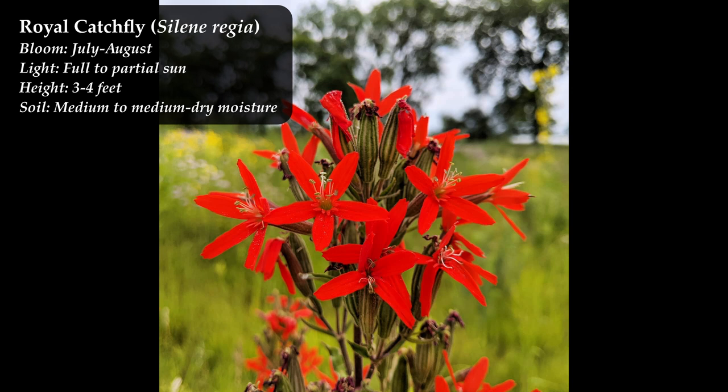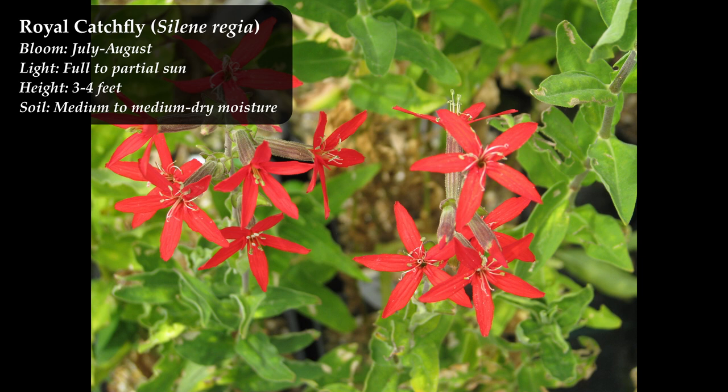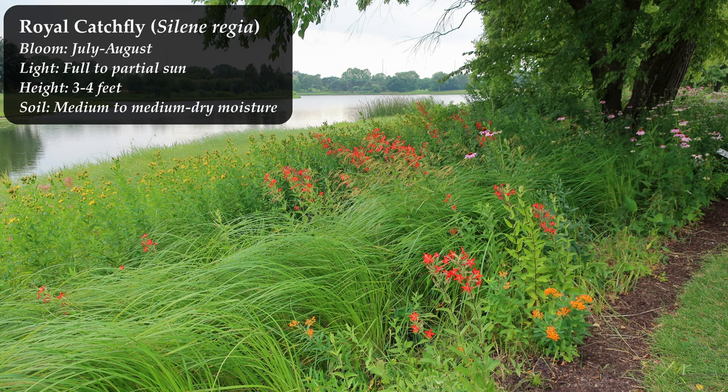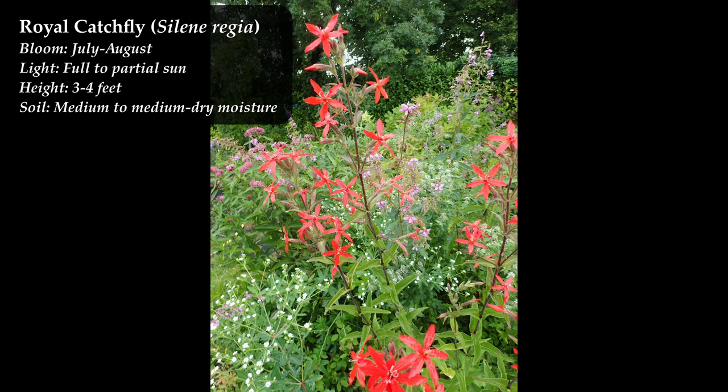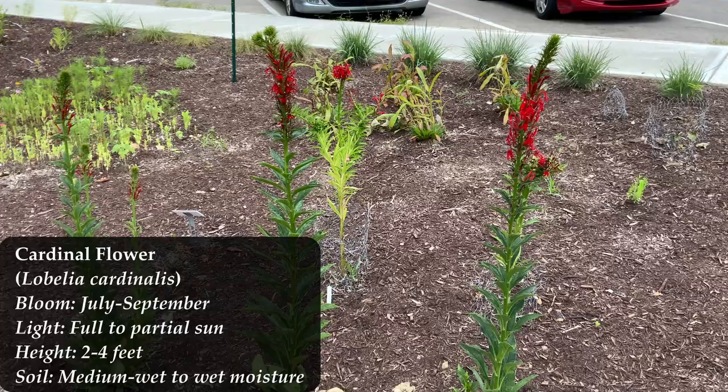Royal catch fly, Silene regia, is closely related to fire pink and looks very similar. It's not often seen anymore due to habitat loss and is threatened or endangered in most places it's found. Like other red tubular flowers, it's highly attractive to hummingbirds and butterflies. Interestingly, it attracts small insects and releases enzymes that break those insects down — a defense mechanism against bugs eating the plant. It's taller than fire pink, blooms later, and has a deep taproot making it drought tolerant but hard to move once established.